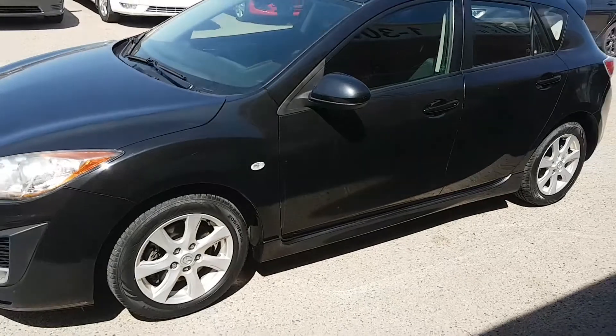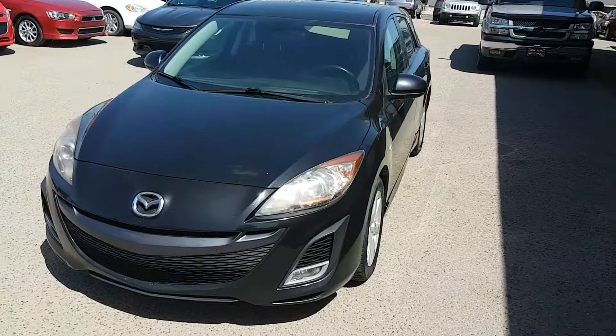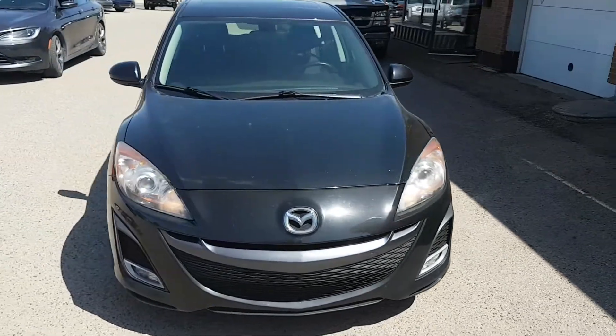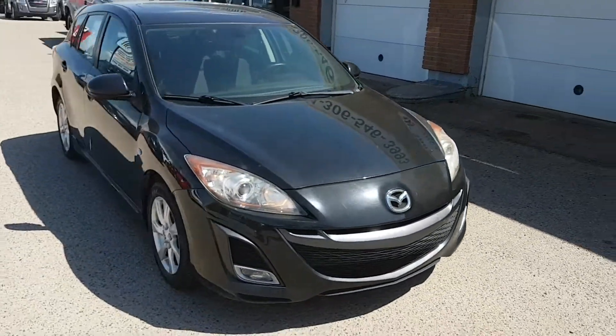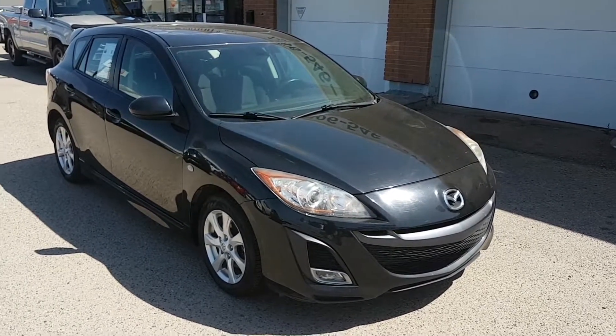If you want more information on this or any of our other vehicles, you can find us at 551 East Victoria Avenue in Regina. You can give us a call at 306-546-3993 or visit us online at www.SimonAutoSales.com. Simon Auto Sales — large enough to make a difference, small enough to care.